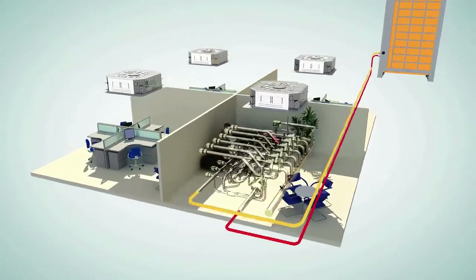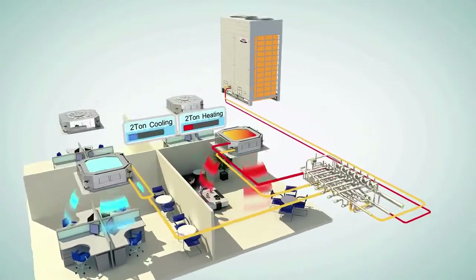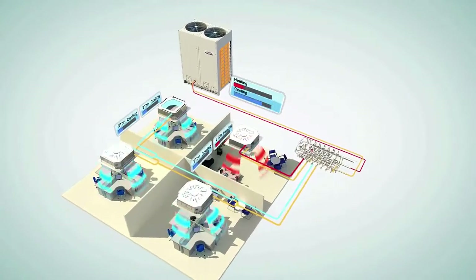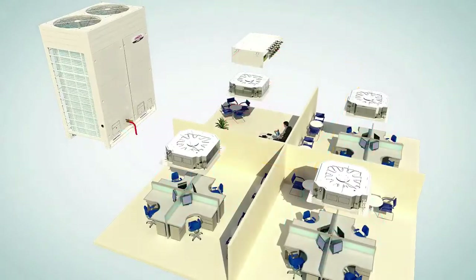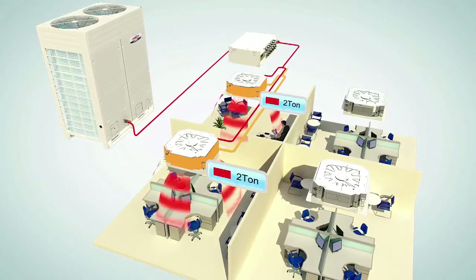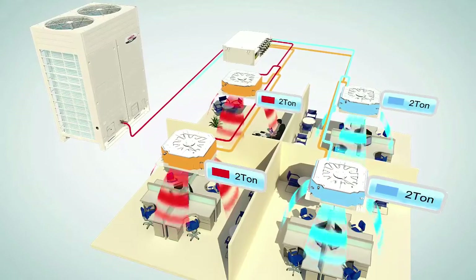During simultaneous cooling and heating mode, hot gas flows into the indoor units in heating mode, then the condensed refrigerant is directed to indoor units that require cooling. This is the basis of heat recovery. A heat recovery VRF system can significantly improve energy efficiency by transferring heat internally among different indoor units, and when the cooling and heating load is balanced, the system can...